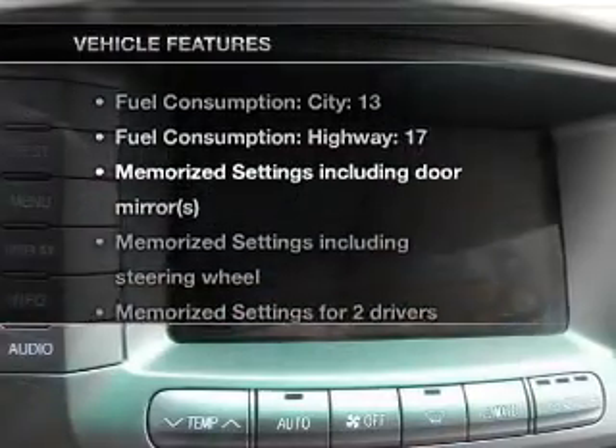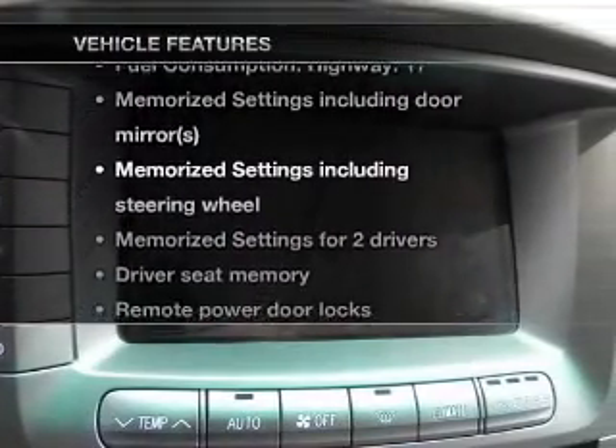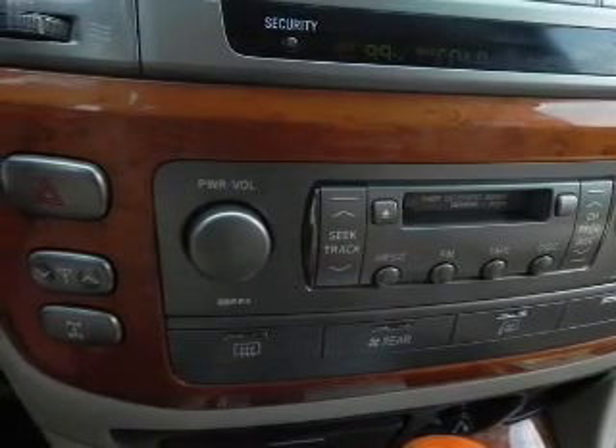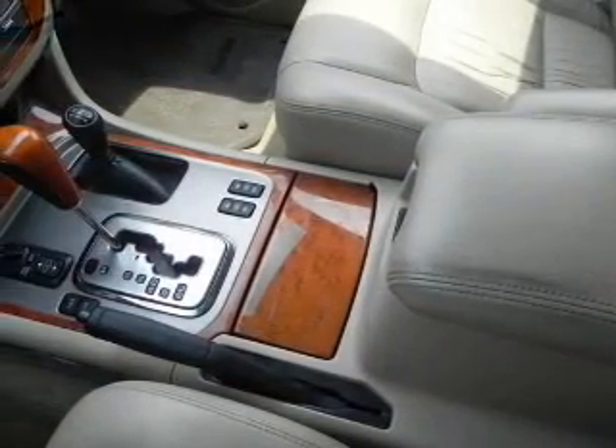And with these notable features, you won't want to miss out on the opportunity to own this amazing ride: air conditioning, power door locks, power windows, power steering, cruise control, an alarm system, and an AM/FM stereo.